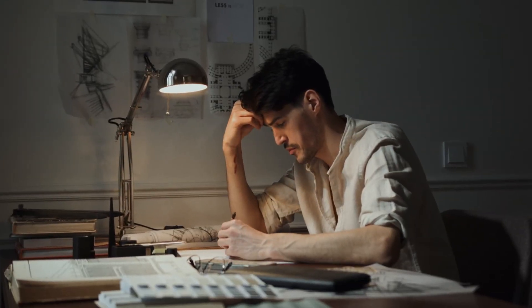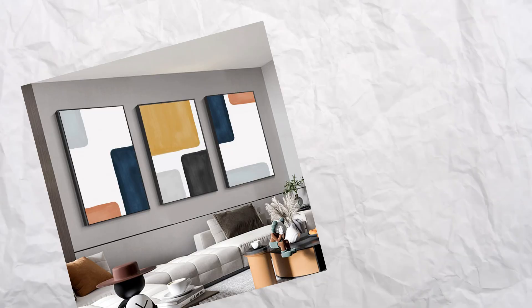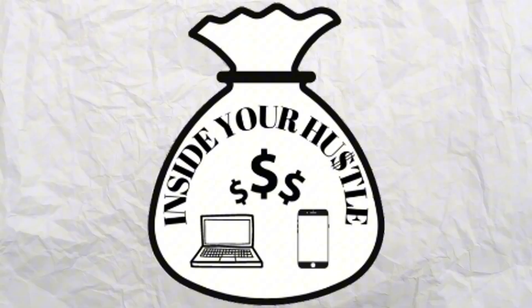Do you have design skills or a good eye for fonts? You could be sleeping on a natural talent that pays. Ever thought about how to make printable wall art, journals, and logos for other companies? Stick around and I'll show you how. Hello, I'm Cece. This is Inside Your Hustle.